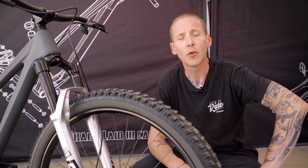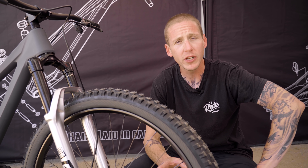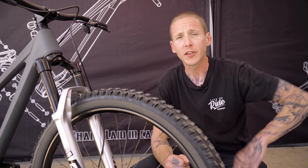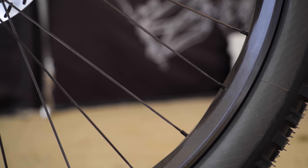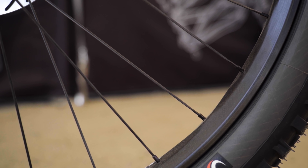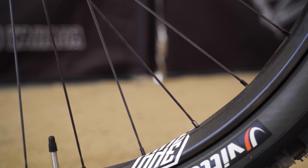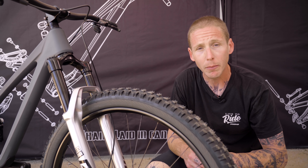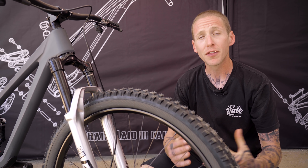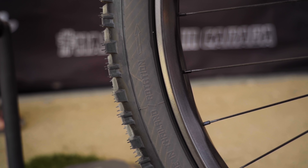We're gonna look at one last thing before we leave the We Are One booth, and it's one of their new rims. Their current Union lineup is a pretty normal shaped rim, but this one definitely is not. This is all about spoke and nipple alignment — it lets We Are One have the nipple and spoke hole better in line, so everything is under less stress and much more reliable. The rim itself is said to be 30% stronger when it comes to impact strength, which is pretty impressive.